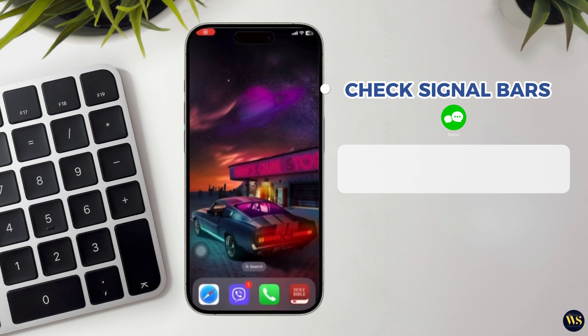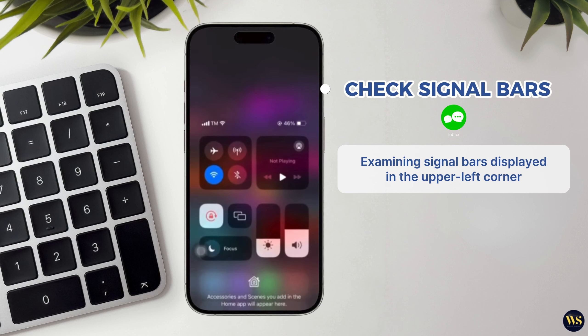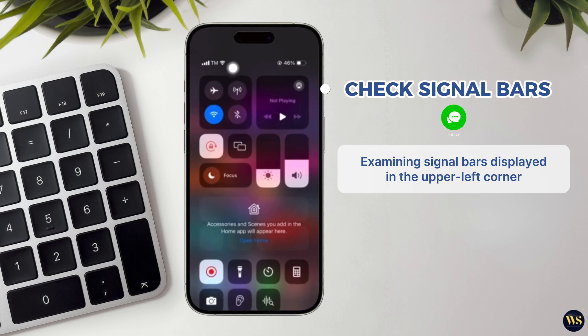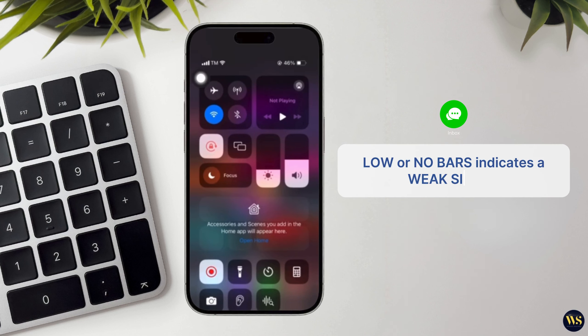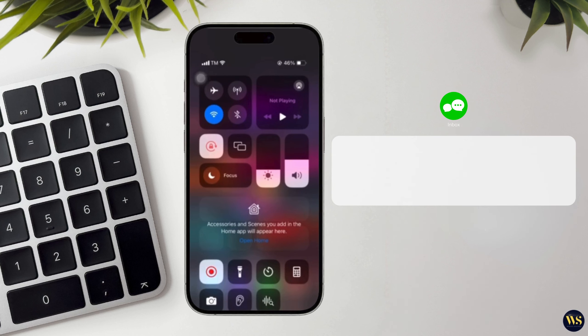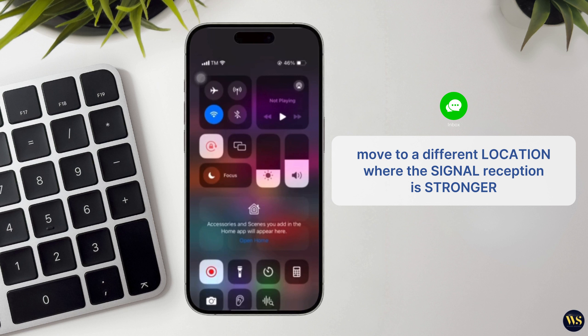Number one: check signal bars. Start by examining the signal bars displayed in the upper left corner of your iPhone screen. If you notice that you have low or no bars, it indicates a weak signal. To potentially resolve this issue, consider moving to a different location where the signal reception is stronger.